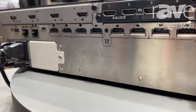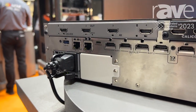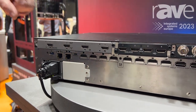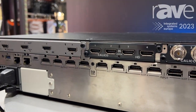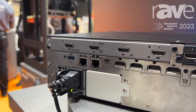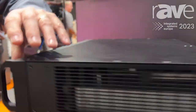You get eight 4K60 4:4:4 inputs, and then over this side four 4K60 4:4:4 outputs. That's perfect for LEDs, perfect for displays, edge blend projection. And if you want more, we've got an entire row of custom I/O input slots. At the moment it's 4K60 HDMI and 12G SDI, but we've got a bunch of other modules we're going to be showing for it.